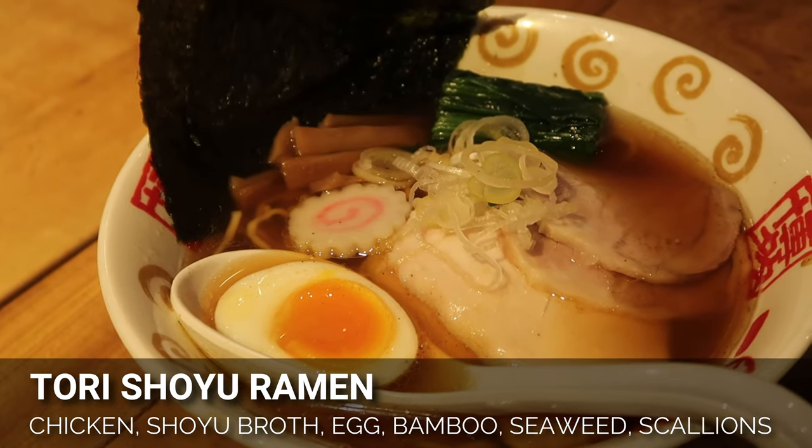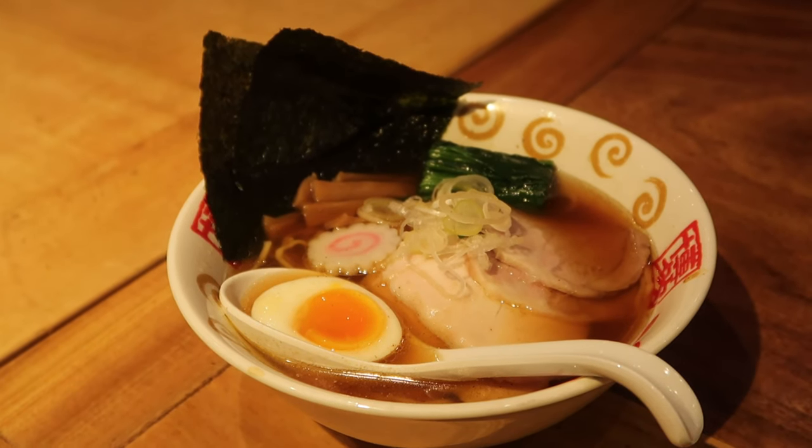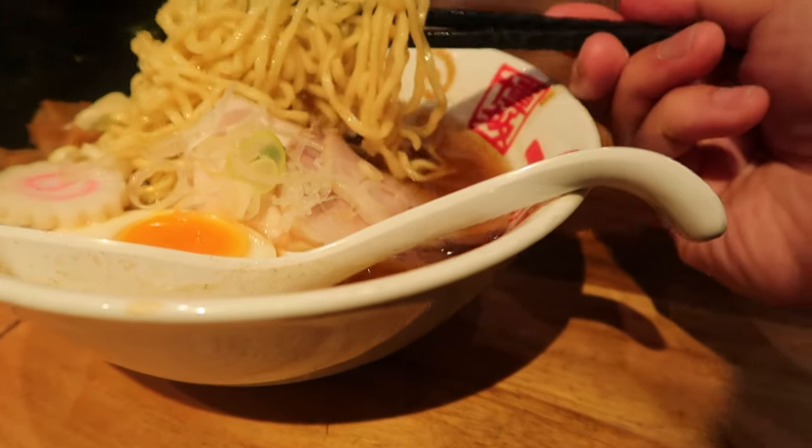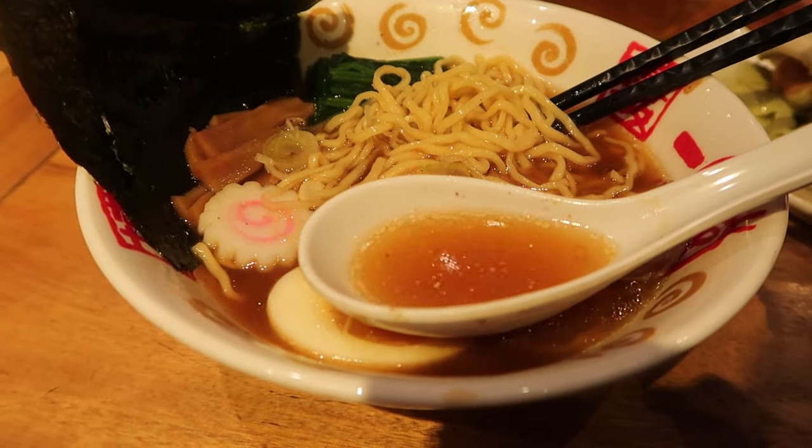Here's our tori ramen from Budo — it's a chicken shoyu broth, not a tonkotsu pork base. They gave us chicken, egg, bamboo shoots, spinach, seaweed, and a fake crab roll. I'm going to taste this ramen — it's the first time I've had ramen in about three weeks since eating at most of the best ramen joints in Tokyo. The noodles are good — I asked for medium firmness. You can ask for soft, firm, or medium. Now for the broth — it's a light chicken shoyu broth.